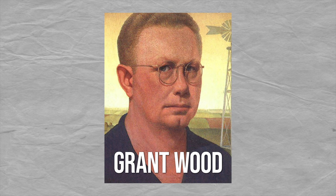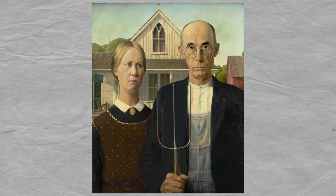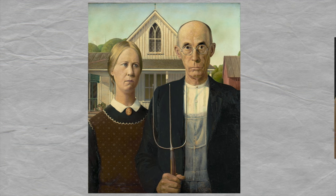Artist Grant Wood asked his sister Nan and their family dentist to stand in and model for him. Most people assume it's a husband and wife, but it's actually meant to be a father and daughter.